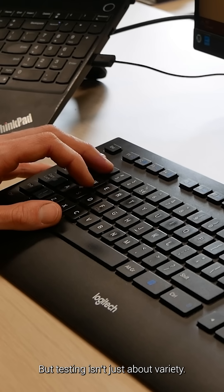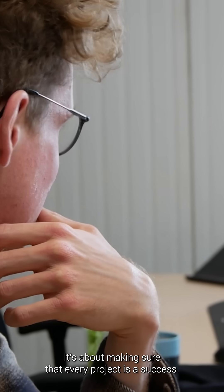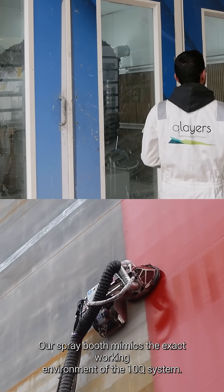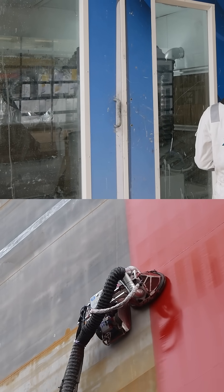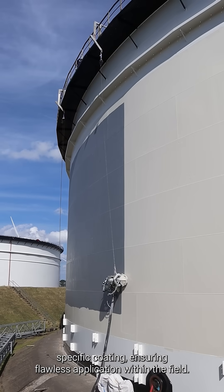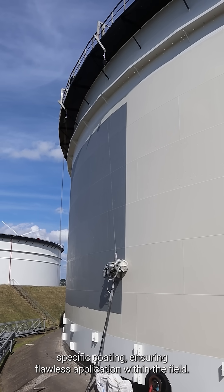The testing isn't just about variety — it's about making sure that every project is a success. Our spray booth mimics the exact working environment of the tank use system. This allows us to tweak all the different settings for each specific coating, ensuring flawless application within the field.